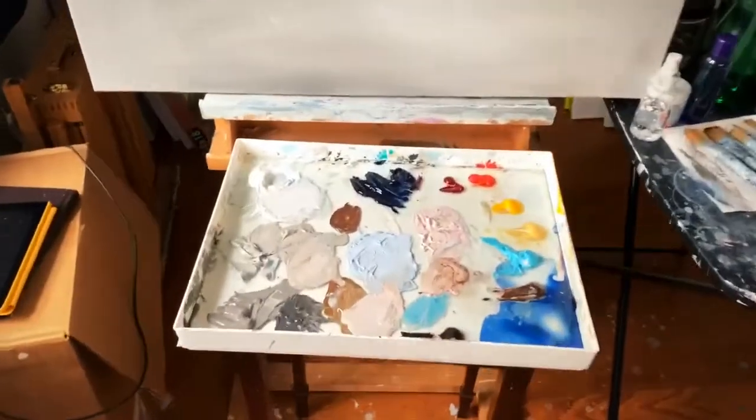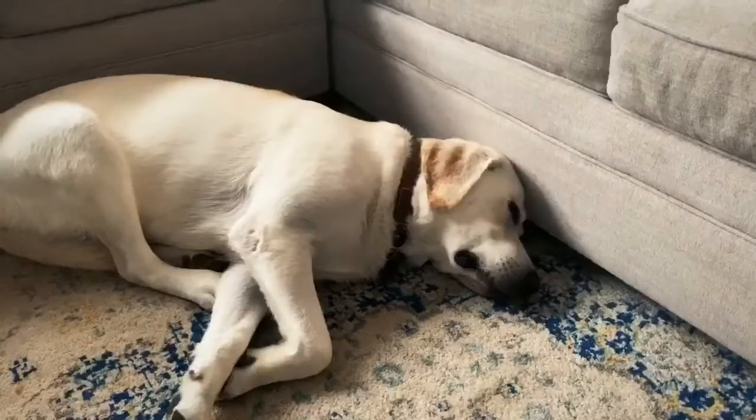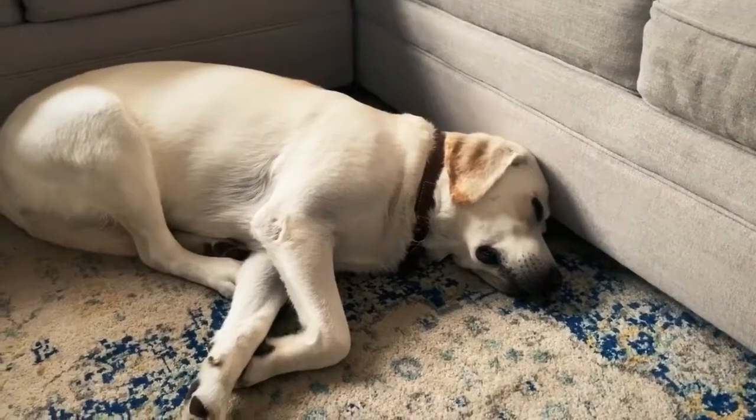It's easy for me to get to my paints and to my water and all of my brushes. And this is my sleepy puppy who loves to lay next to me while I paint.